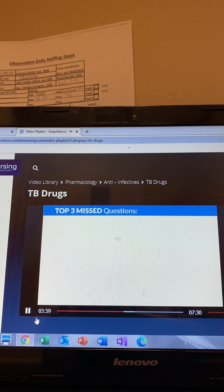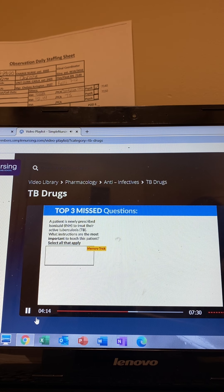For the top missed questions from this section: a patient is newly prescribed isoniazid, or INH, to treat active tuberculosis. What instructions are most important to teach the patient — select all that apply. Using the INH acronym: I for interferes with B6, N for neuropathy/numbness, H for hepatotoxicity. Option one, monitor for numbness and tingling — yes, that's the N for neuropathy. Option two, report blurred vision — no, that's ethambutol for the eyes, not INH.